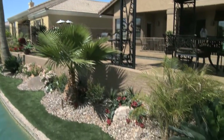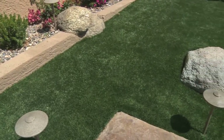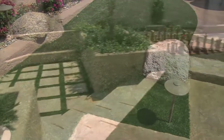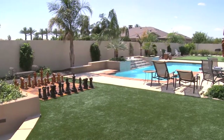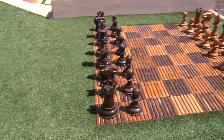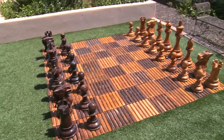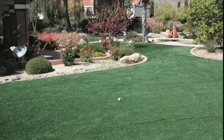XeroScapes is your premier outdoor artificial landscaping company for creating healthy, beautiful yards that your whole family will enjoy. Our unique artificial lawns remain plush throughout the year without having to mow, seed, or fertilize. You'll also enjoy the benefits of water conservation, which can save you over 100 gallons per day — that amounts to a 60% savings on your monthly water bill.